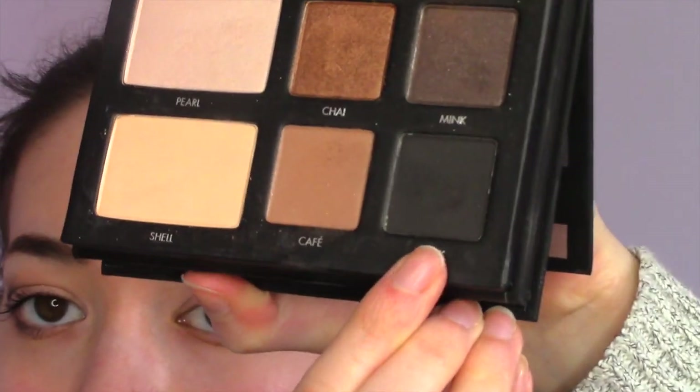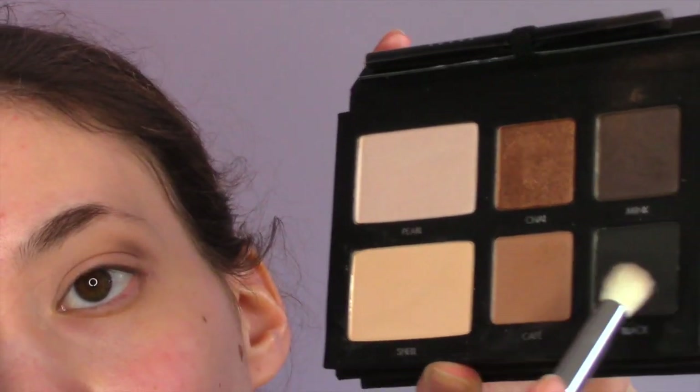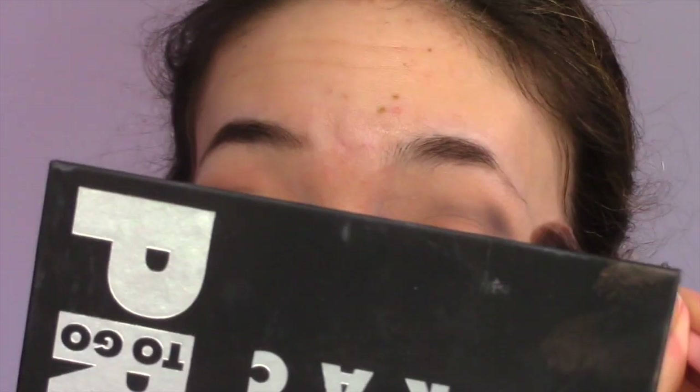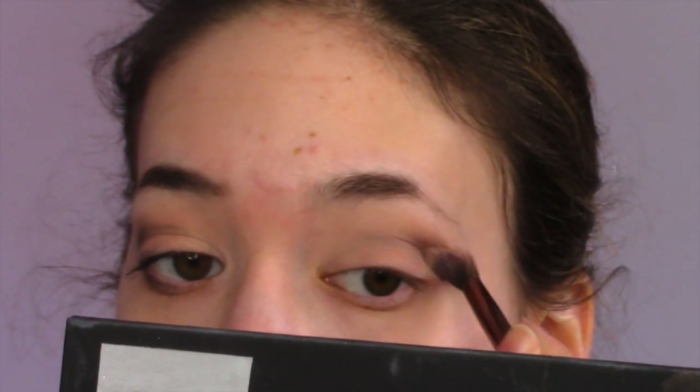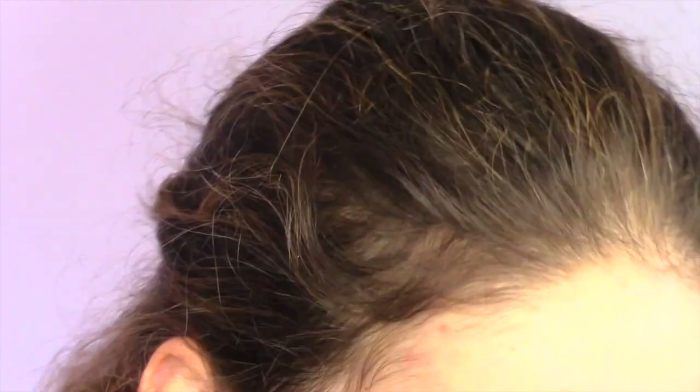I'm now going to be taking the color Black from the Pro2Go palette and putting that in the outer crease. As you can see it's very pigmented and very black, so I'm going to be taking a big fluffy brush and just blending it out until it softens up a little bit, using a more rough hand because I need it all blended out.